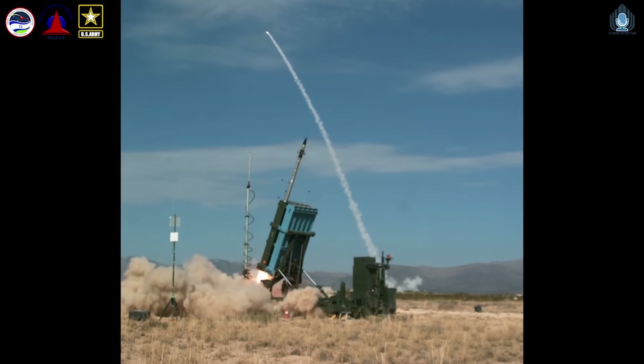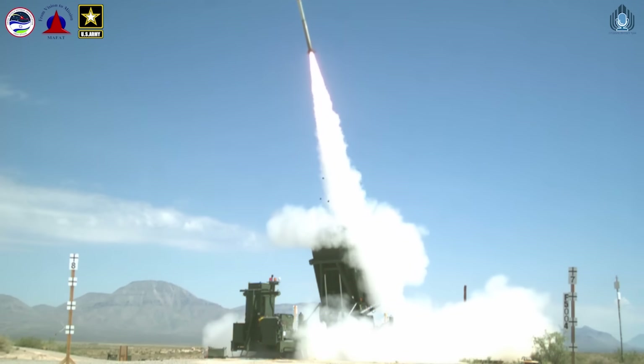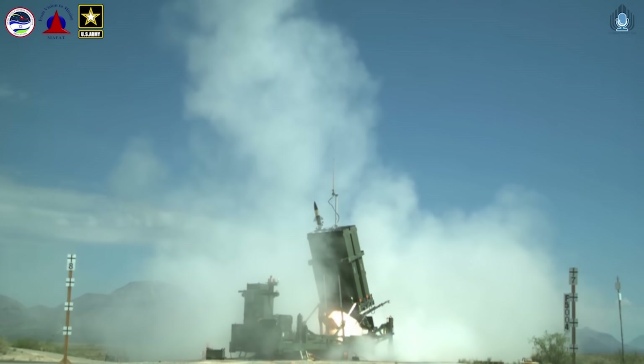Some of the rockets and mortars Hamas is launching at Israel only cost about $300 a piece, whereas every one of the Tamir missiles that the Iron Dome uses to intercept them costs somewhere between $30,000 and $100,000 each. Now that's not a big deal when there are limited attacks, but under concerted, consistent attacks as we've seen in recent weeks, that becomes a real cost problem. The Iron Beam can really help with this because, according to the Congressional Research Service, every laser intercept will only cost between one and ten dollars in terms of power output.